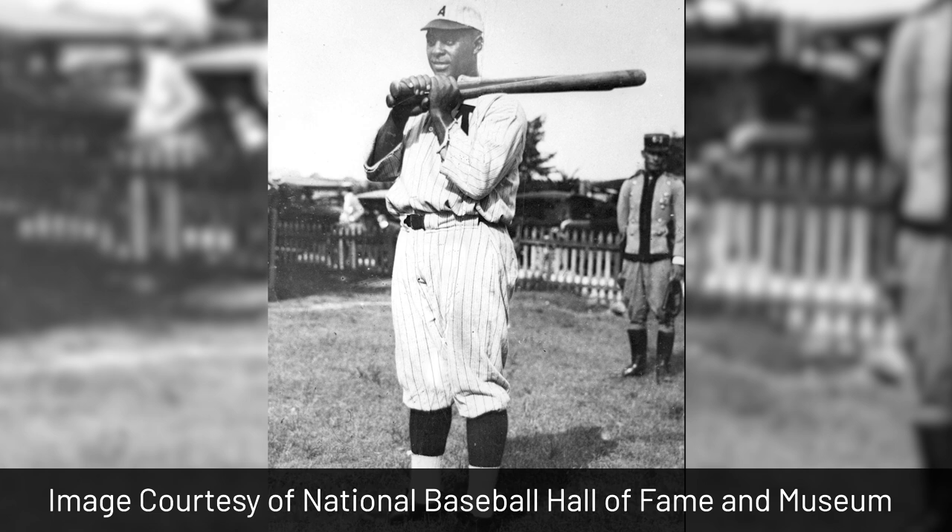Following his service, he started his professional baseball career with the Indianapolis ABCs. He was a player, a player-manager, and a scout, and even played a role in the selection of Jackie Robinson.